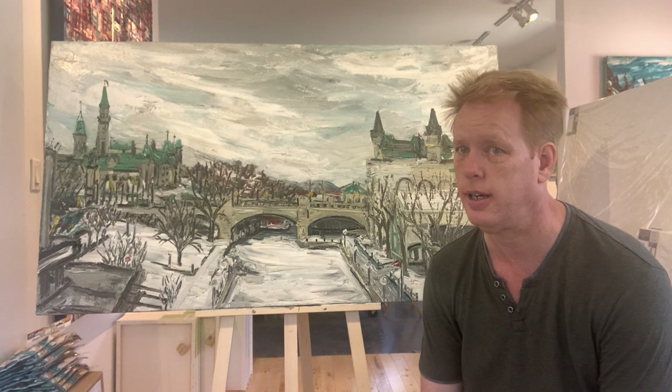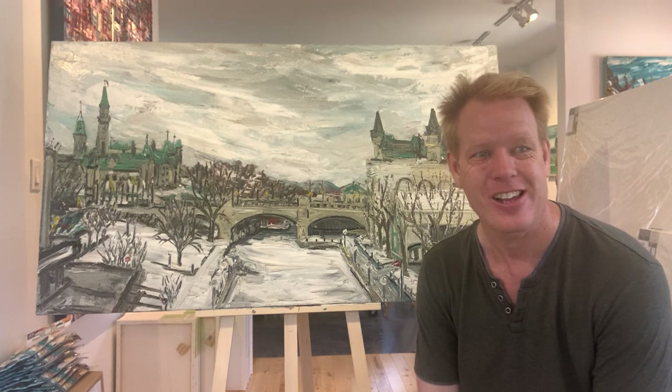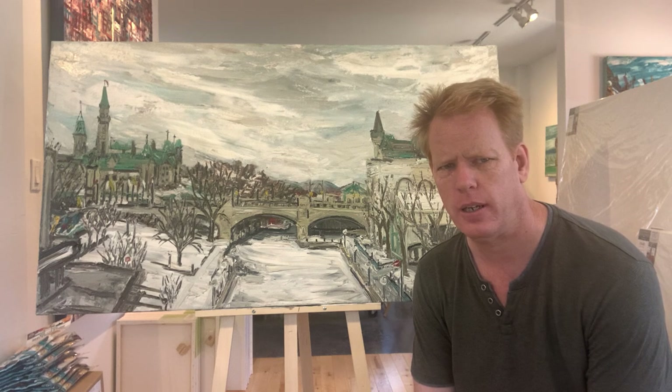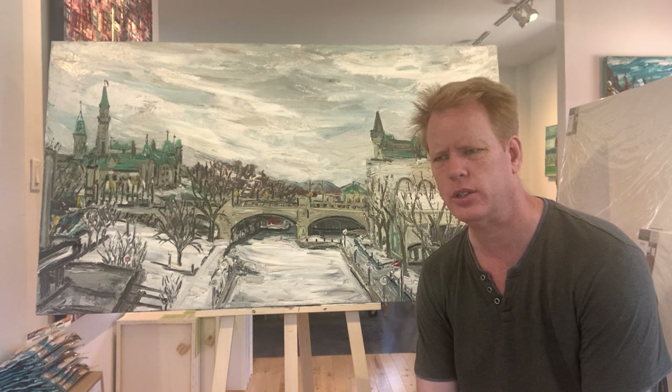At times I pushed myself to do night paintings on top of that, which was another challenge entirely.